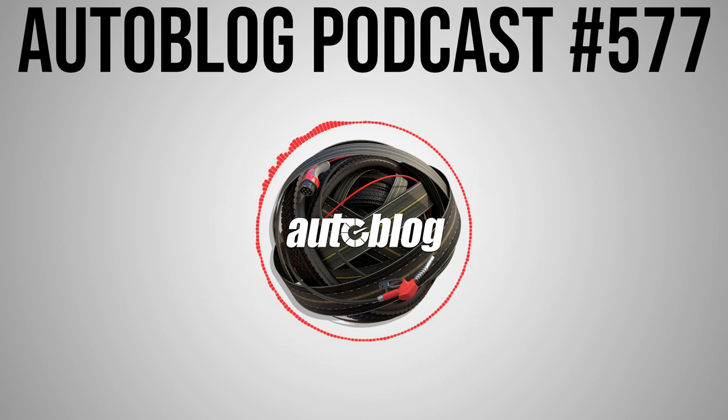Welcome to a special episode of the Autoblog podcast. I'm Greg Migliuri. Joining me from the floor of the 2019 New York International Auto Show is senior editor John Beltz Snyder from the Javits Center. It's day two, hustling and bustling. If you hear some background noise, don't worry — they're just wheeling around equipment and cameras.